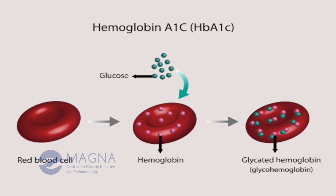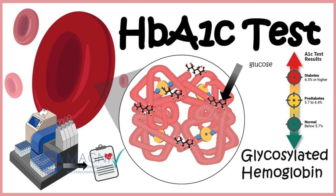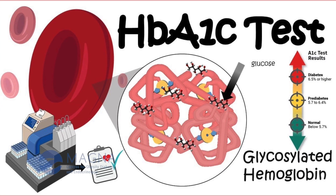What is HbA1c? HbA1c measures the amount of glucose that is bound to our hemoglobin, which is located in the red blood cells, and the level of glycation — or the amount of glucose that is bound to the cell — is what is measured when you do an HbA1c.